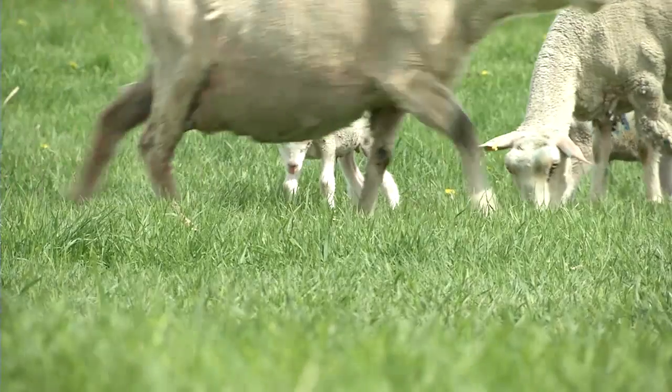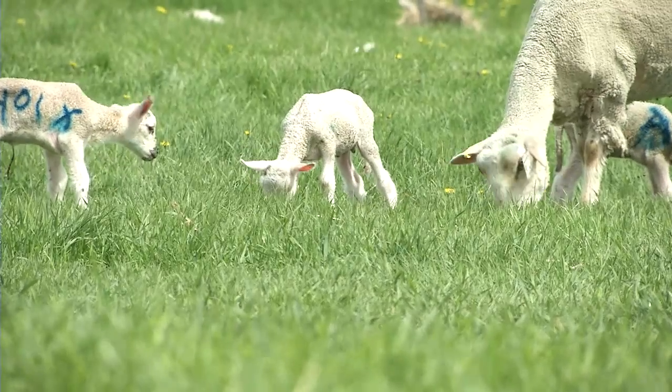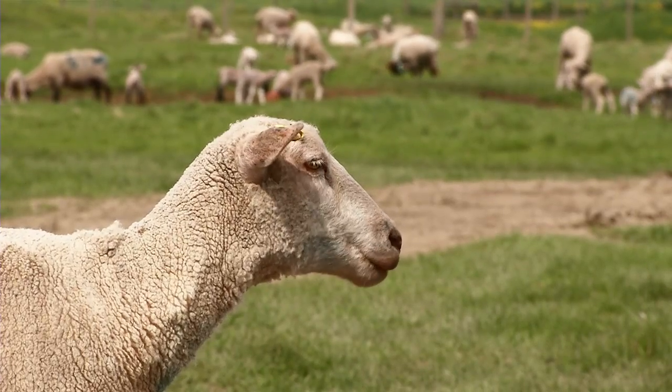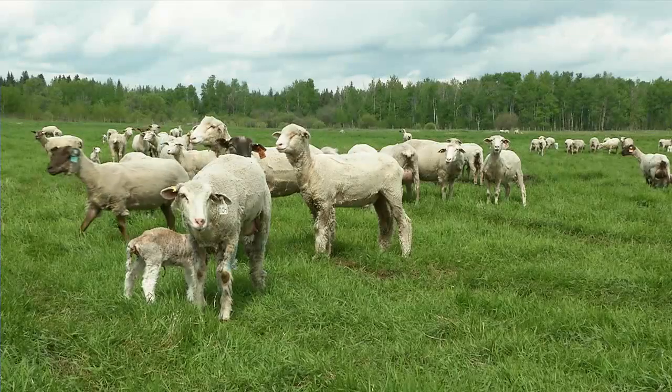What works for us on a grass-based operation is strict culling. Every year we try to keep a lot of ewe lambs — not so much for growth, but so that we can replace the ewes that don't work on our operation. They just don't perform well on grass: maybe not the body capacity, maybe not the mothering. We used to have a three-strikes-and-you're-out rule; now we have a one-strike-and-you're-out. If you can't do it the first year, you don't get a second chance.